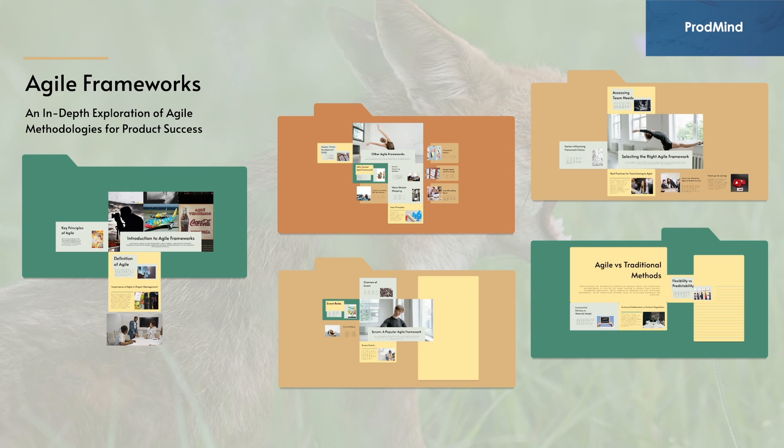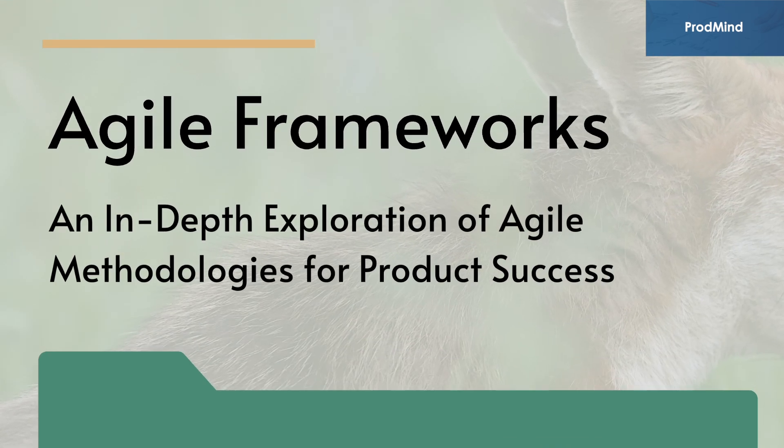Today we're diving into one of the most crucial topics every product manager needs to understand: agile frameworks. In this video, we'll explore what agile really means, why it's a game changer for product teams, and how you can leverage it to drive your product towards success.